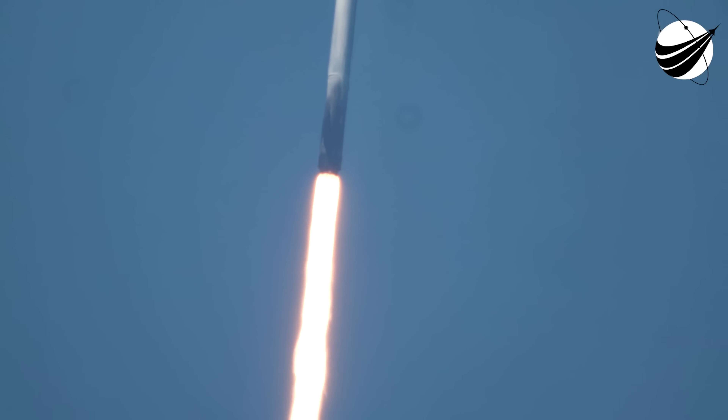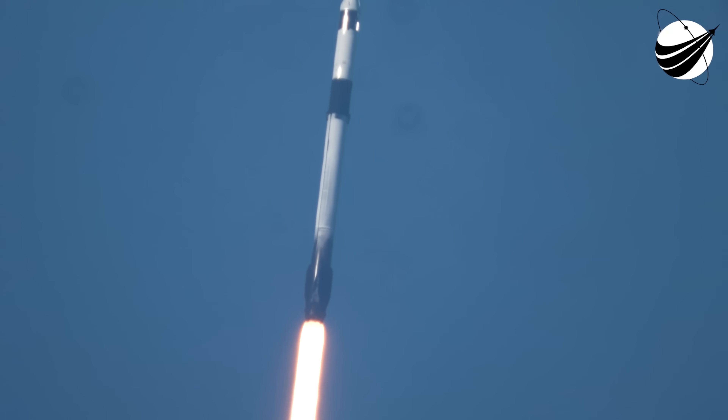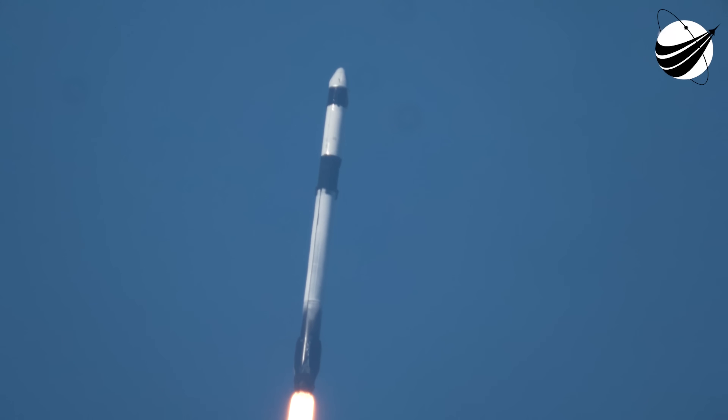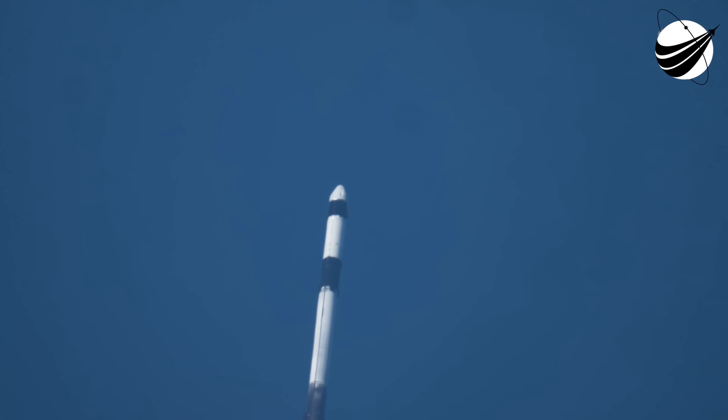Falcon 9 has successfully lifted off from SLC-40 at Cape Canaveral Space Force Station. During ascent, we will tilt or gimbal our engines, guiding the rocket into what we call a gravity turn. During this turn, the vehicle is flying both up and horizontally away from the launch pad. This rocket typically needs to go about 17,500 miles per hour horizontally in order to make it to orbit and avoid being pulled back down to Earth.